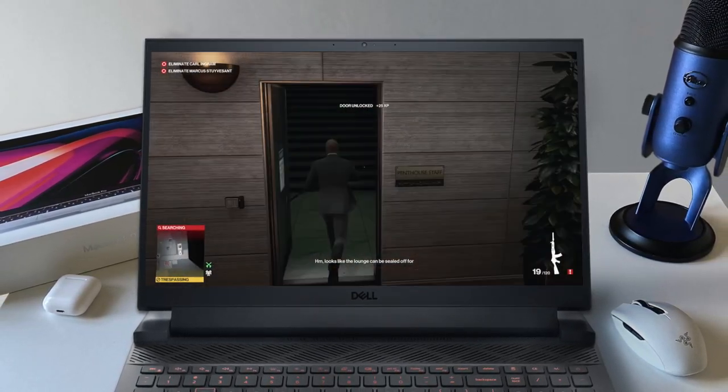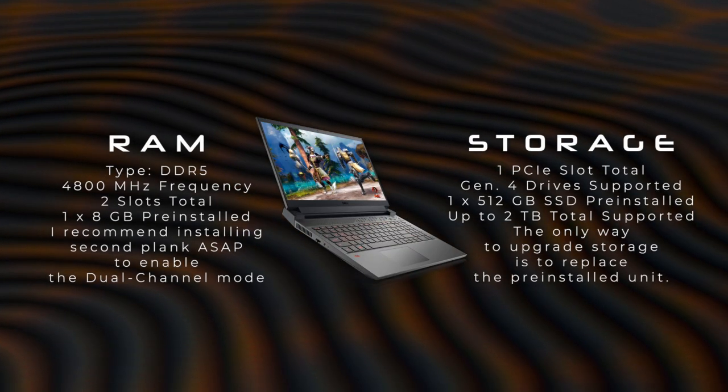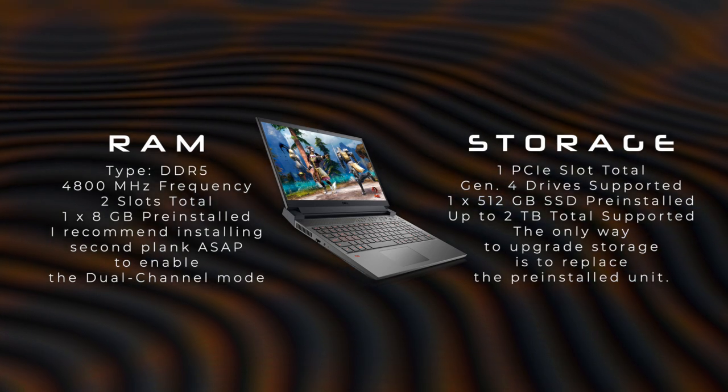Back in the day, this kind of performance would have cost a fortune. And I just can't stop thinking about the price it's sold for. Aside from the powerful CPU and GPU, it packs the latest generation of random access memory and a 4th gen solid state drive.